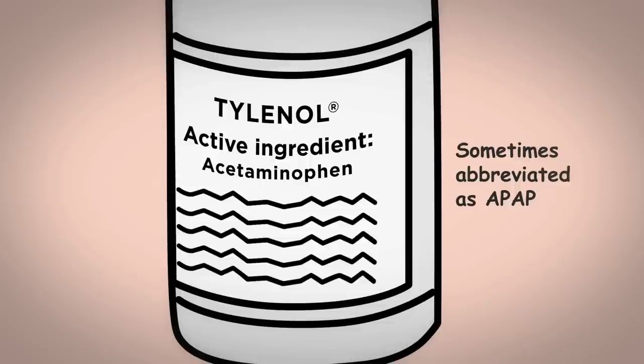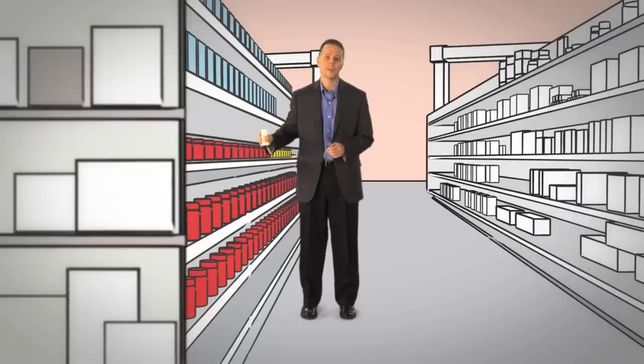Acetaminophen is safe when used as directed, but when you take too much, it can cause liver damage. Let me answer some common questions to help you and your family use acetaminophen appropriately.